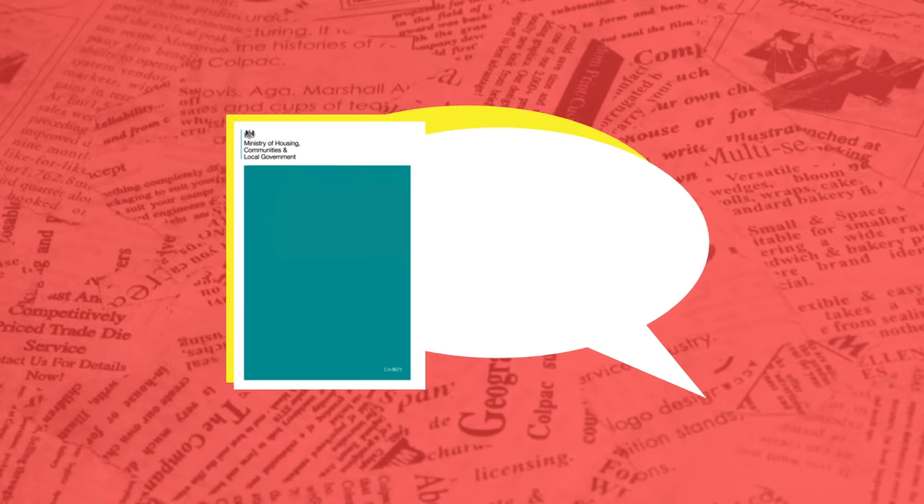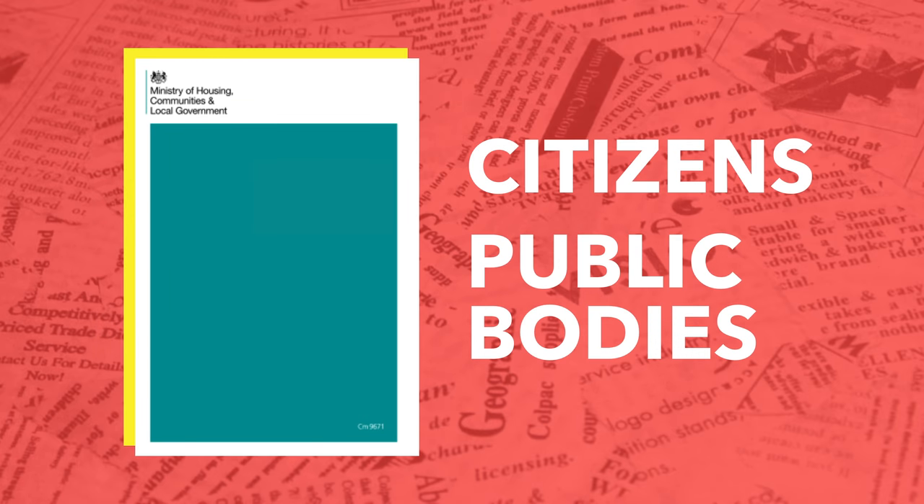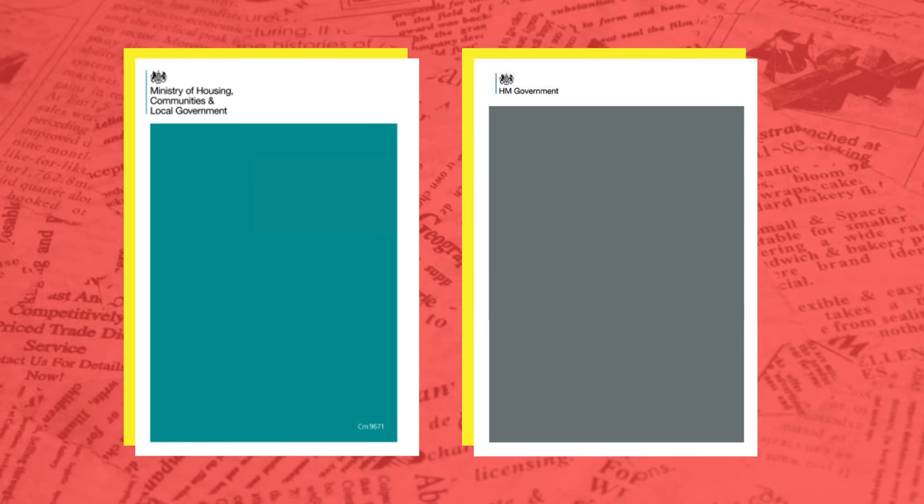Once it's been briefly discussed in parliament, the government will usually begin consulting citizens and the public bodies which are most likely to be affected by the legislation. Once this process is finished, the government will then issue what's known as a white paper.